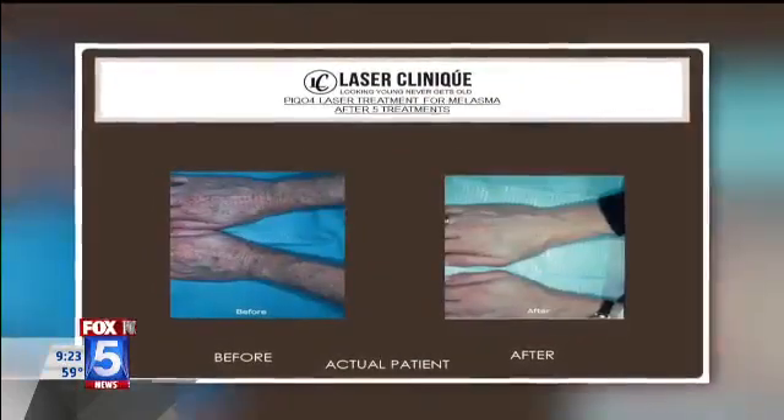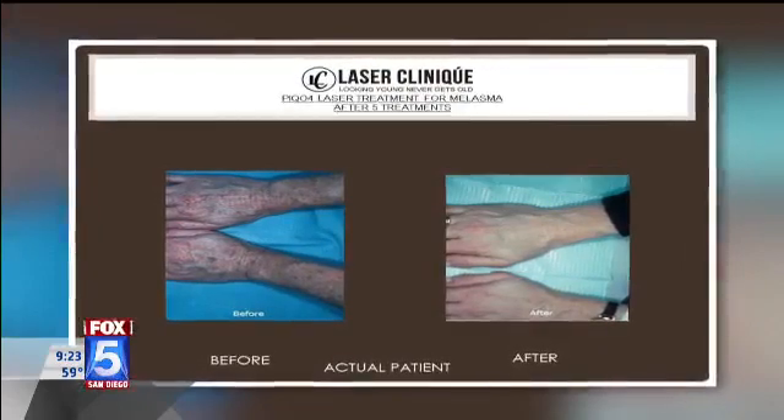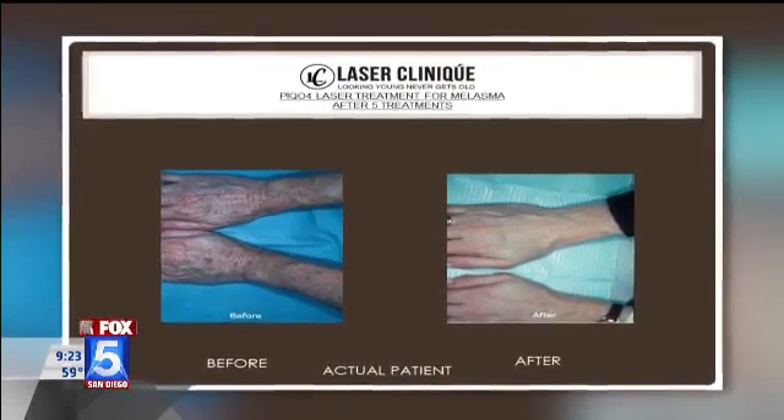Before we let you go, around how much does this start at? Depending on what we're treating — if we're treating a tattoo, it can start as low as $100 and go up. And if we're treating full face rejuvenation with this, it can start around $750 and go up from there. Dr. Atai, thank you for being here from Laser Clinique. For more information, pricing, or to make an appointment, go to FoxFiveSanDiego.com.